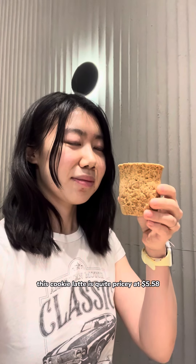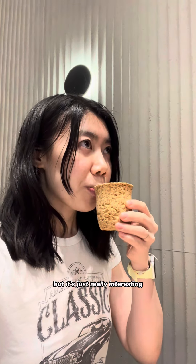I'm eyeing my second coffee, so we're here at M Stand — I'll have a separate video on this coffee experience. We got a flat white and a crunch chocolate cookie latte. This cookie latte is quite pricey at $5.58, but it's really interesting. I took the rest of my flat white to go because I really wanted to explore.